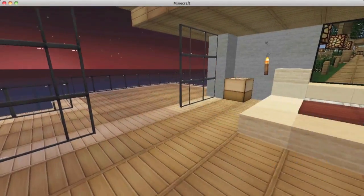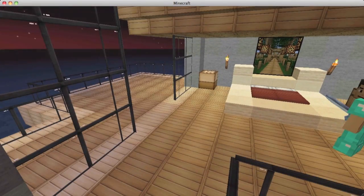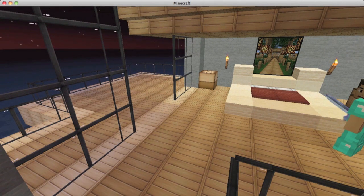Thanks so much for watching this video. We hope you enjoyed this house as much as we enjoyed building it. We had a lot of fun working together — it's been a while since we collaborated. We'll see you next time, and whenever we have videos together you can check either of our channels.